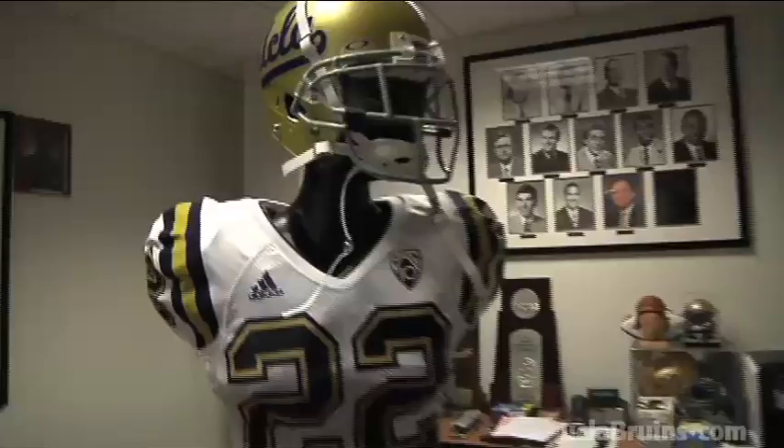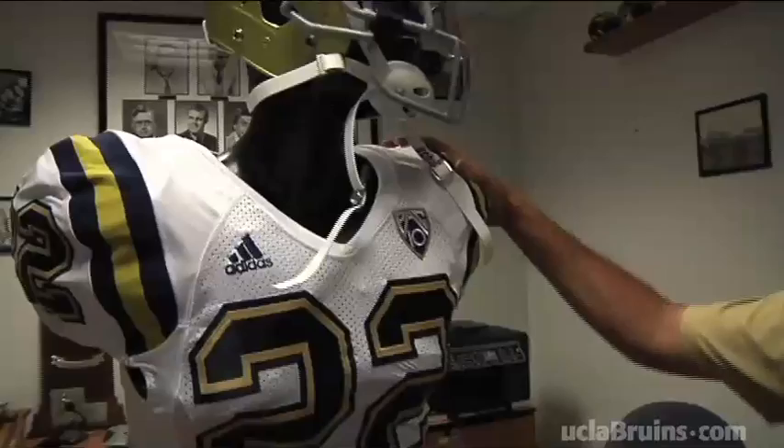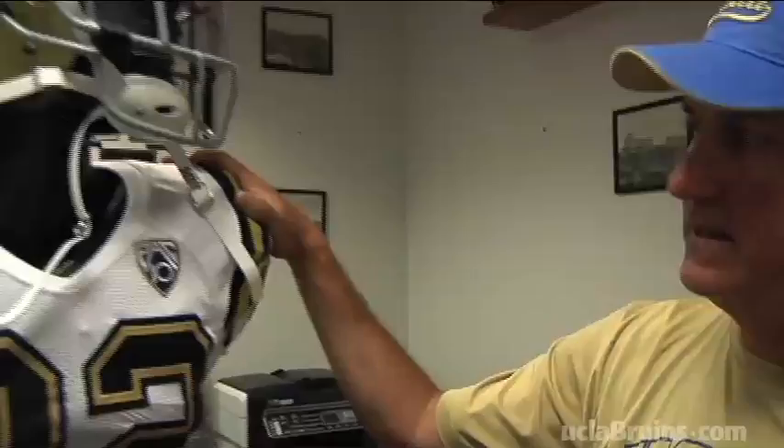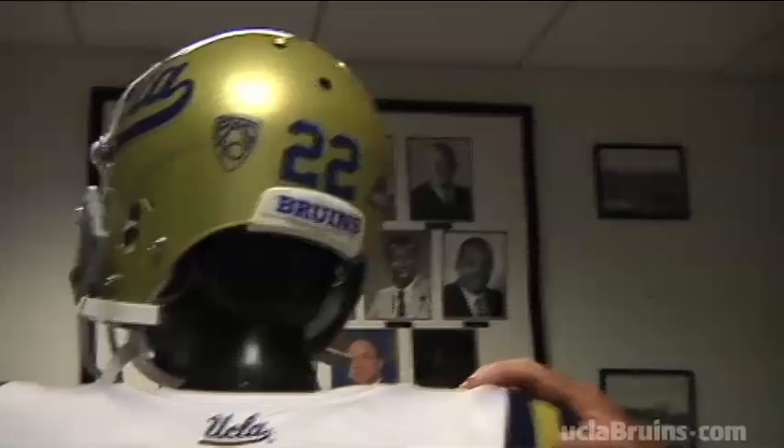And there they are! Looks like we've gone back to the old navy blue numbers. 'Yes, we've changed back to navy from the air force blue that we've been using. You can also see we have the new PAC-10 logo on there, and one other little touch — a UCLA script on the back.'